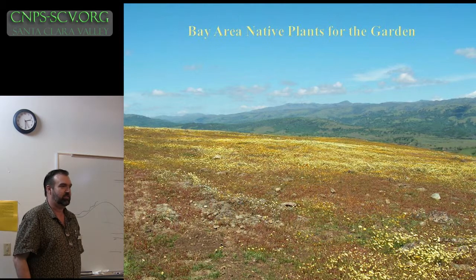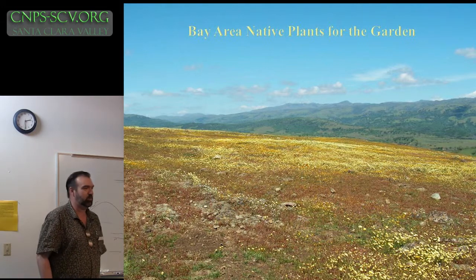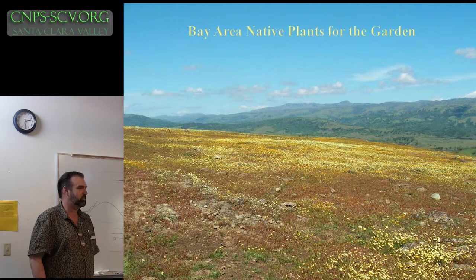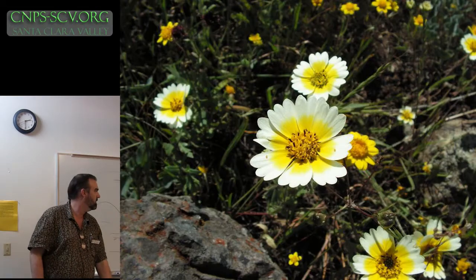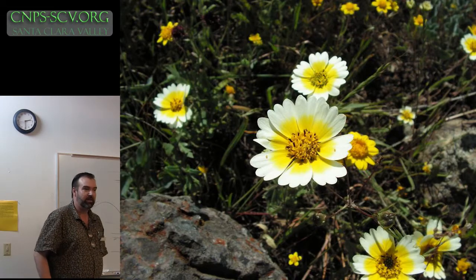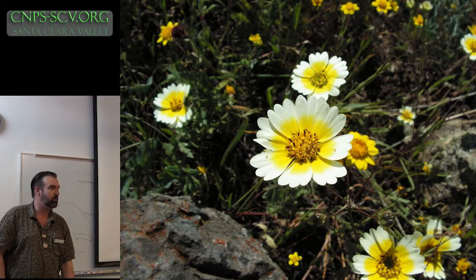They survive here because weeds really can't get in too well. It's a toxic soil. The natives are all adapted to it, whereas weeds kind of aren't as much. My point with this picture is there are elements of this you can pull into your garden. A lovely plant like Tidy Tips, for example — that's very easy to grow anywhere in the valley here.